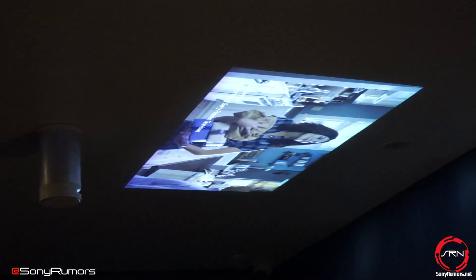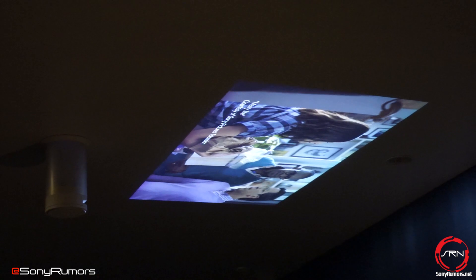The ceiling screen can cast an image up to 50 inches. It has its own sound and can be paired with another audio device.